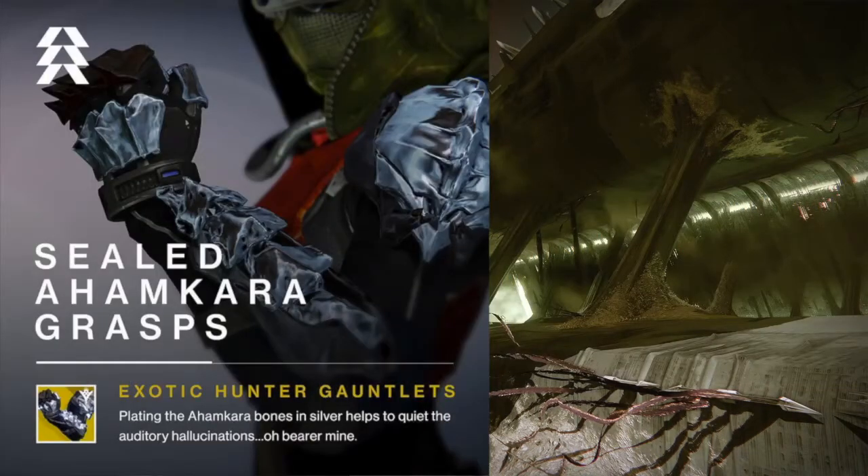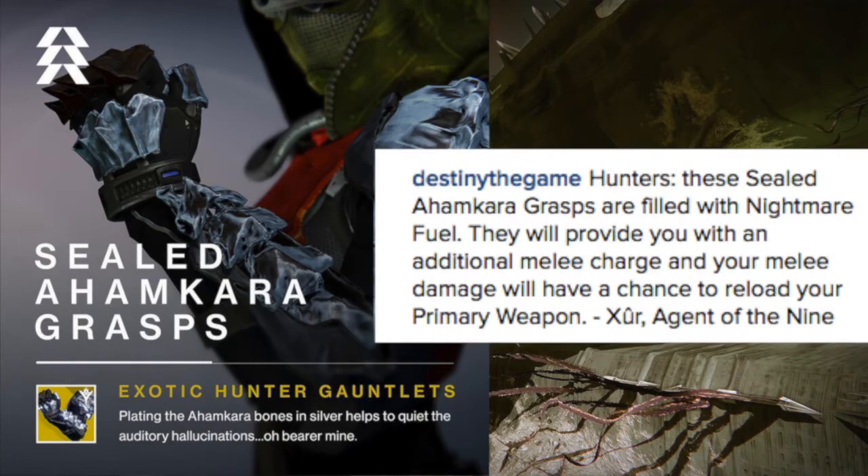Next up, we got a new exotic for the Hunter called Sealed Ahamkara's Grasp — an exotic gauntlet. Its description reads: 'Plating the Ahamkara bones in silver helps to quiet the auditory hallucinations, oh bearer mine.' Xur says: 'Hunters, the Sealed Ahamkara's Grasp are filled with nightmare fuel. They will provide you with an additional melee charge and your melee damage will have a chance to reload your primary weapon.'